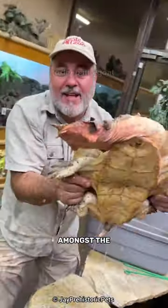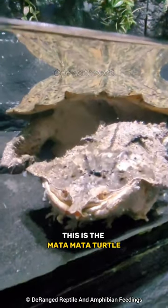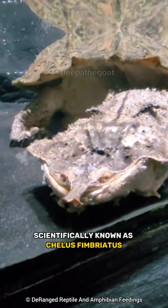This creature is definitely ranking amongst the quirkiest-looking turtles on the planet. This is the Matamata turtle, scientifically known as Chelus fimbriiatus.